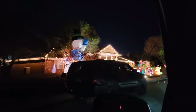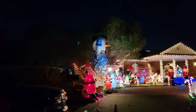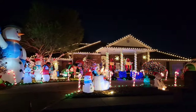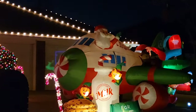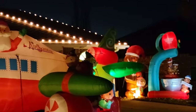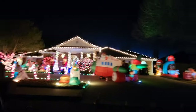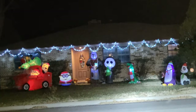Here's a well-lit house on Fairway Terrace with large inflatable figures — a very huge snowman, probably about 15 feet tall. It's very nice and very elaborate. Must have gone through a lot of work and expense to do all this. Straight ahead is a house with some Nightmare Before Christmas characters.